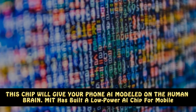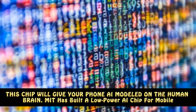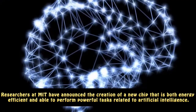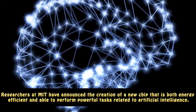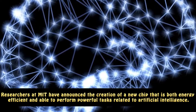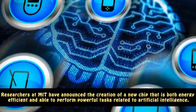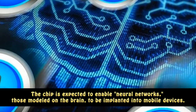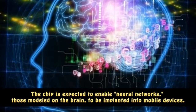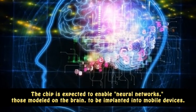This chip will give your phone AI modeled on the human brain. MIT has built a low-power AI chip for mobile. Researchers at MIT have announced the creation of a new chip that is both energy-efficient and able to perform powerful tasks related to artificial intelligence. The chip is expected to enable neural networks, those modeled on the brain, to be implanted into mobile devices.